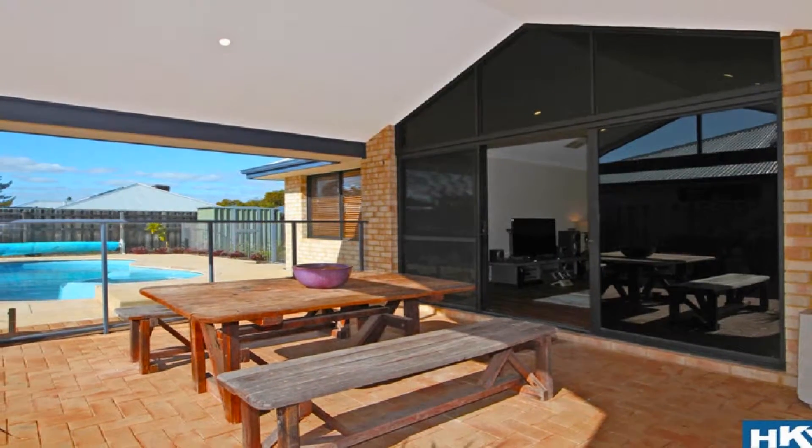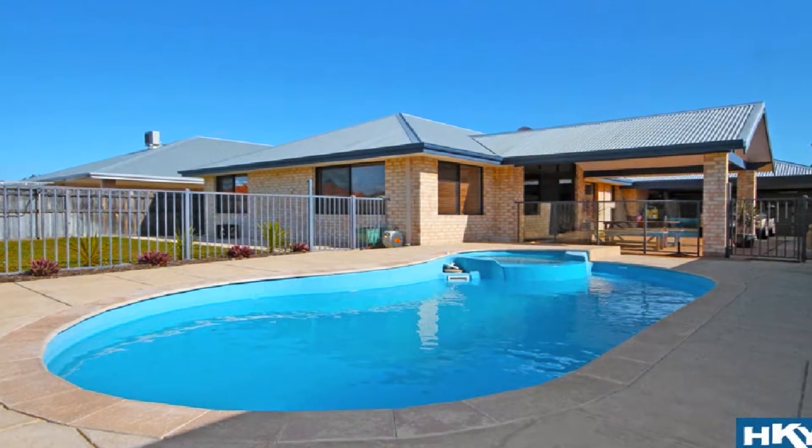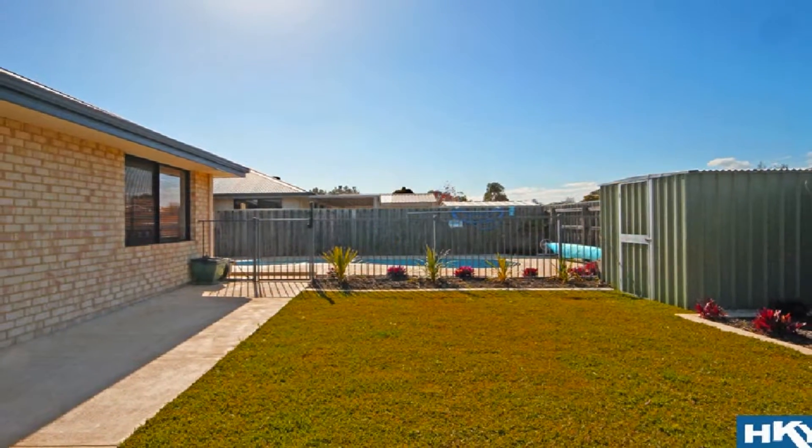Host guests in style in the magnificent gabled alfresco, overlooking the crystal clear pool, including spa, amidst a grassed area and garden shed.